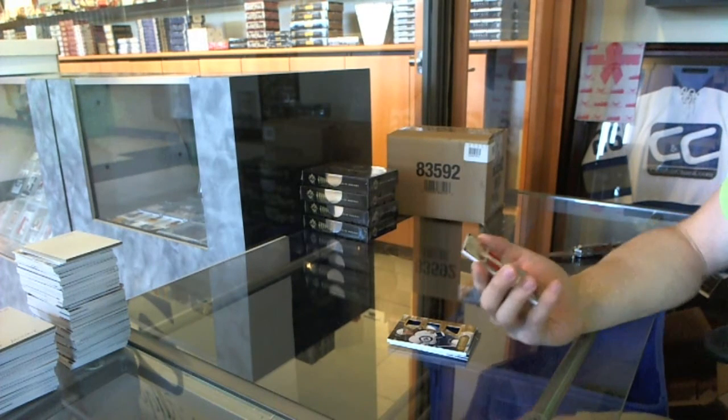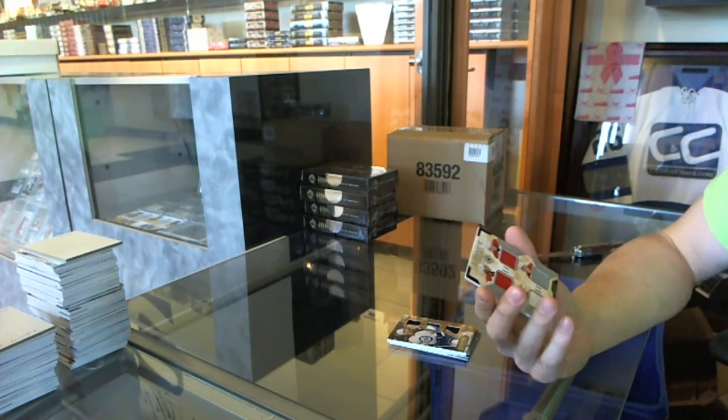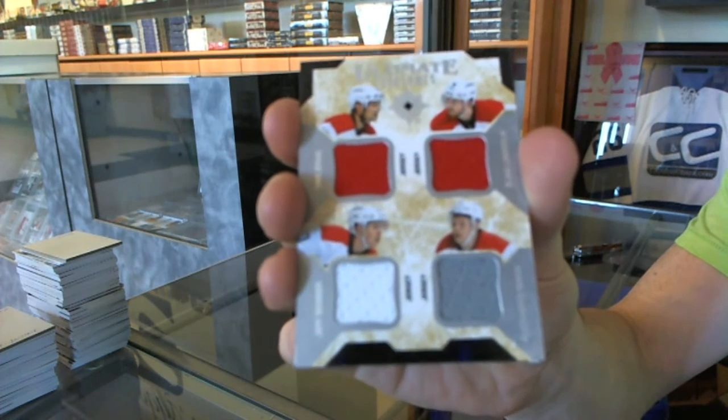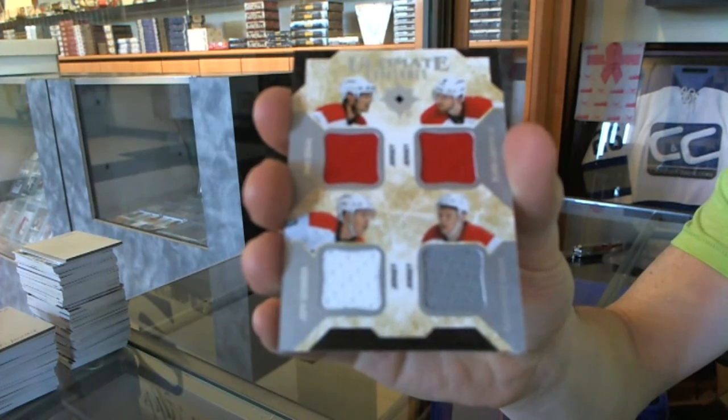We've got an ultimate foursome quad jersey for the Carolina Hurricanes: Eric Stahl, Elias Lindholm, Jeff Skinner, and Alex Semon. Ultimate foursome quad jersey for the Hurricanes.